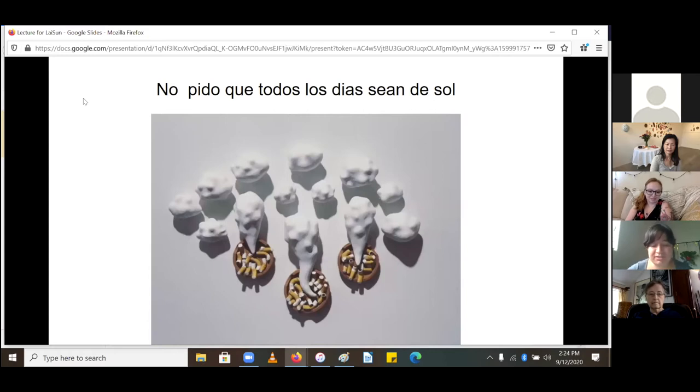Sometimes I try to attach a new phrase to each one. This one was from a line in a Shakira song meaning 'I don't ask that every day be sunny.' I appreciate gloomy days because they're inevitably nourishing in the end for growth.